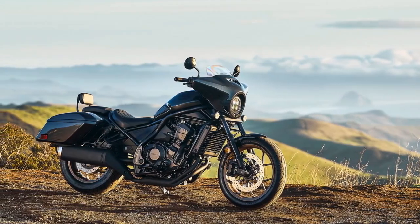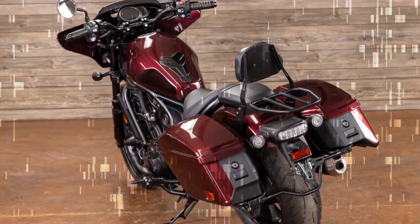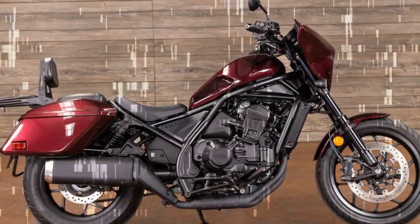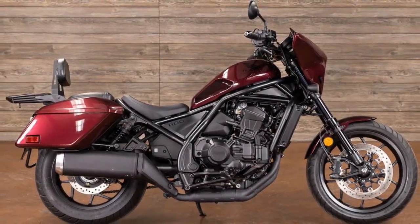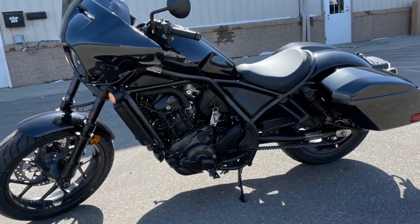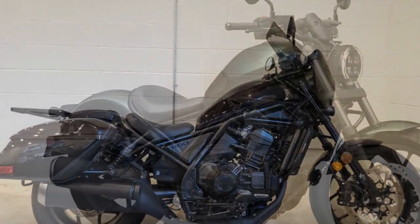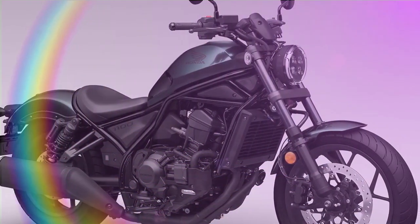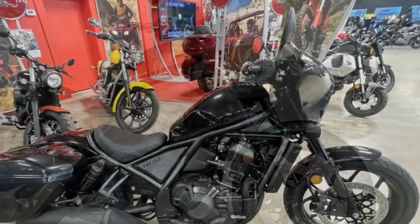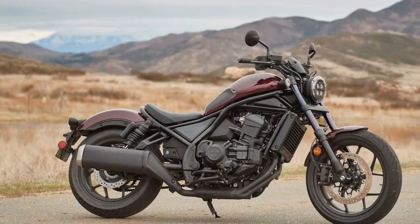Additional amenities include cruise control and a convenient USB-C charging port beneath the seat. When parking a motorcycle with a manual transmission, I typically leave it in gear to prevent rolling; however, this isn't feasible with the Rebel 1100T DCT, as it automatically shifts to neutral when turned off. To prevent unintended movement, there's a parking brake lever on the left side of the handlebar. While setting the parking brake is straightforward, releasing it can be cumbersome — requiring the rider to pull back on the lever while simultaneously pressing a button, necessitating both hands, and then using the right foot on the rear brake pedal to prevent rolling, especially on inclines. Although it takes some adjustment, it becomes second nature with practice.